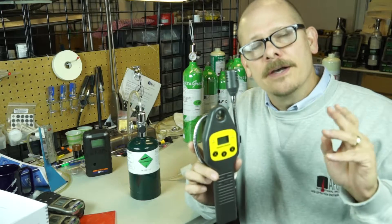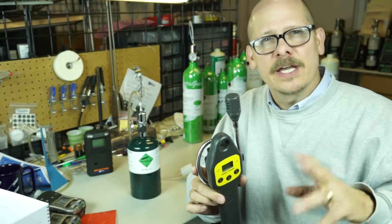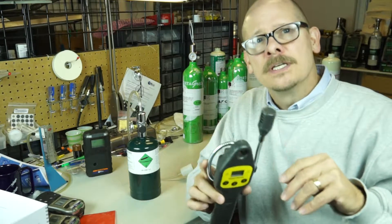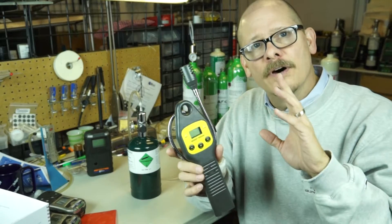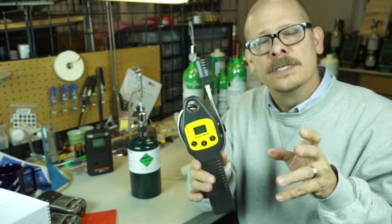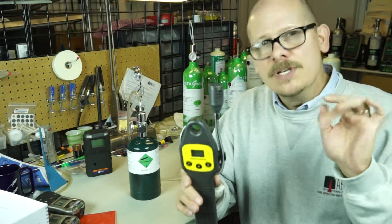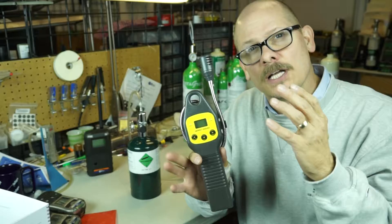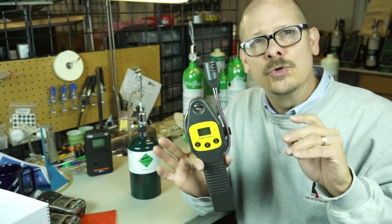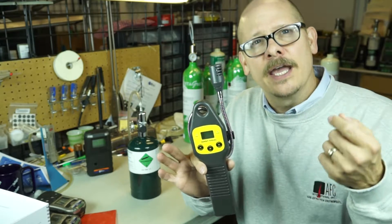One instrument I highly recommend for any fire department, truck engine crews, hazmat teams, and industrial maintenance is the Sensit HSG-2D. The Sensit HSG-2D has a unique feature in that it has a much lower level of sensitivity to combustible gases and vapors such as methane, natural gas, and propane.